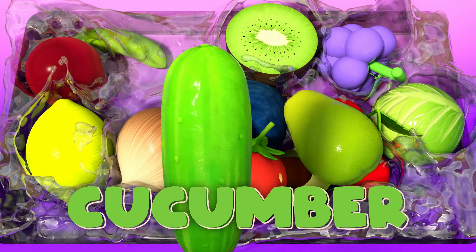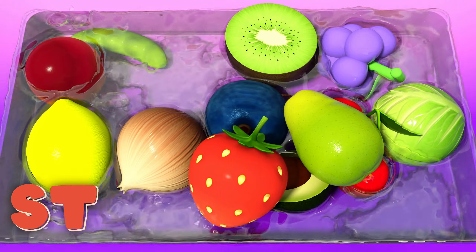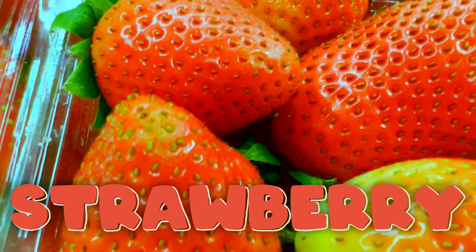Cucumber! Cucumbers, crunchy and cool. A perfect snack for staying full. Strawberry! Strawberry so bright and red, a sweet treat that can be eaten in bed.